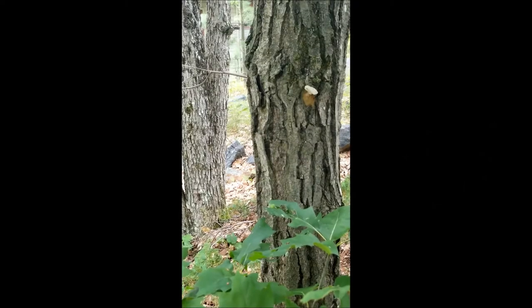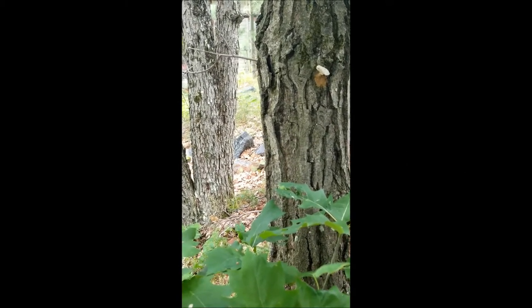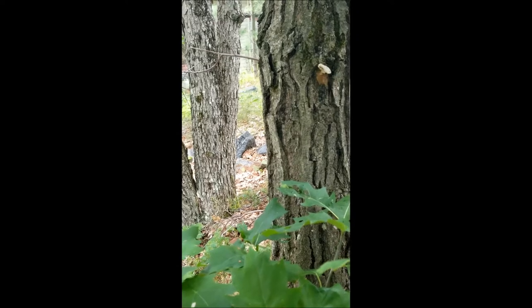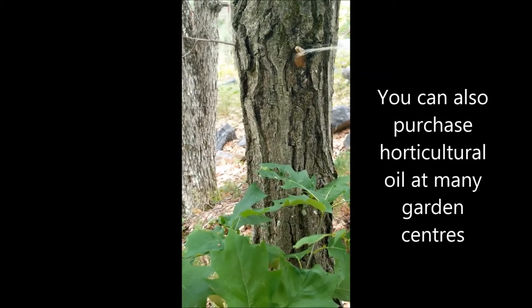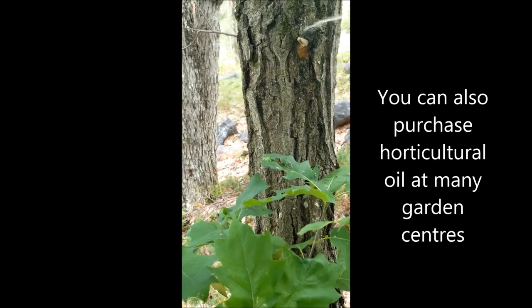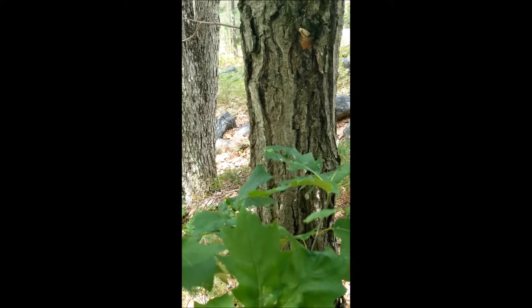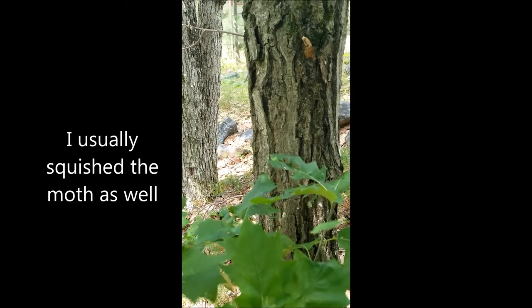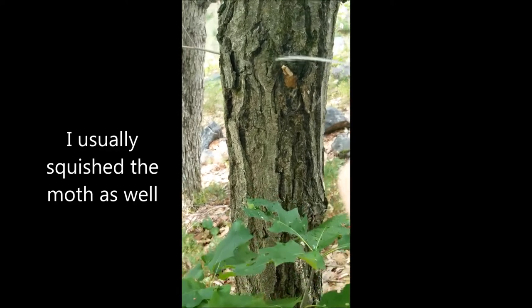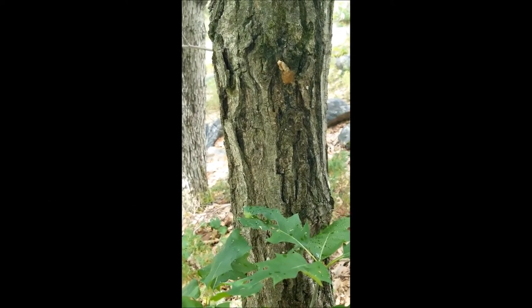I can spray this egg mass without actually getting that close, with this homemade sprayer and my recipe for homemade horticultural oil. I'll have to come back and check on these later, but I'm pretty sure the combination of oil and soap is going to do it.